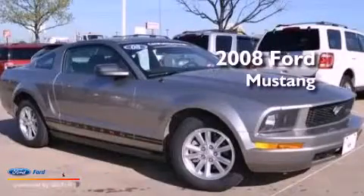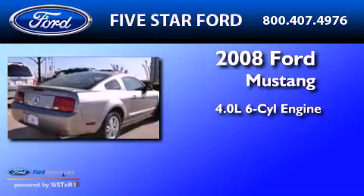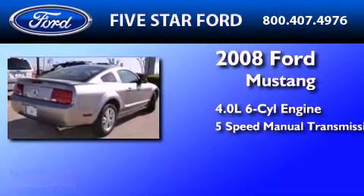This is a 2008 Ford Mustang. It features a 4.0-liter six-cylinder engine and a five-speed manual transmission.